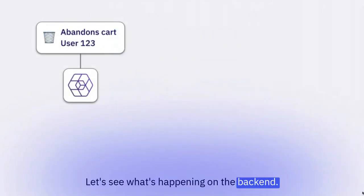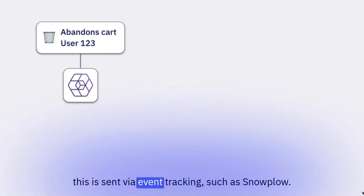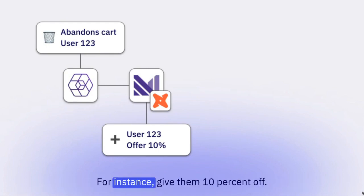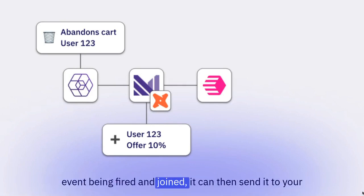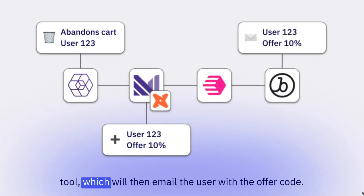Let's see what's happening on the backend. First, your user abandons their cart, and this is sent via event tracking, such as Snowplow. It's then joined in Materialize, or another streaming data source, with an ML output for a personalized offer — for instance, give them 10% off. Census sits on top of your data warehouse, and on that event being fired and joined, it can then send it to your end destination, such as Braze or any other business tool, which will then email the user with the offer code.